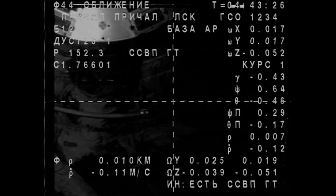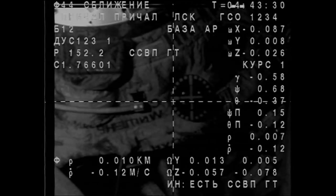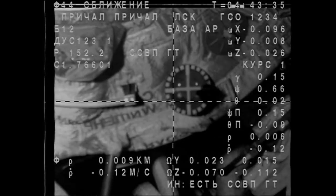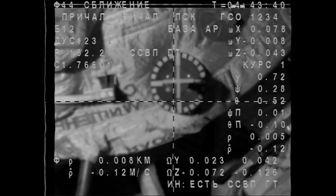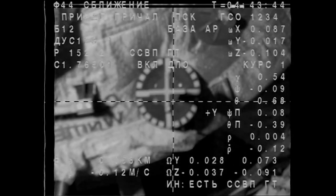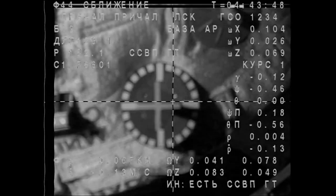Just 10 meters away now from docking to the International Space Station. We have zero bias for roll, zero for yaw, and half a degree for pitch. Waiting for the contact.